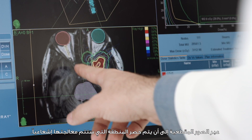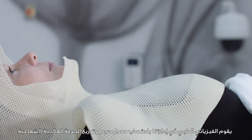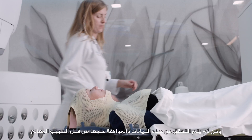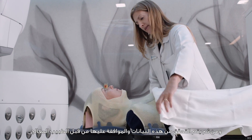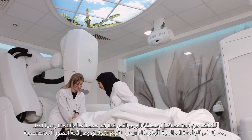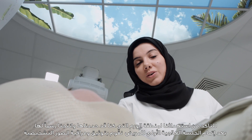After we see the lesion clearly and all the surrounding normal organs, we delineate or structure that lesion slide by slide until we form our target volume. After defining the target volume, we perform the dose calculation and distribution by our medical physicist, which is then checked and approved by the physician.